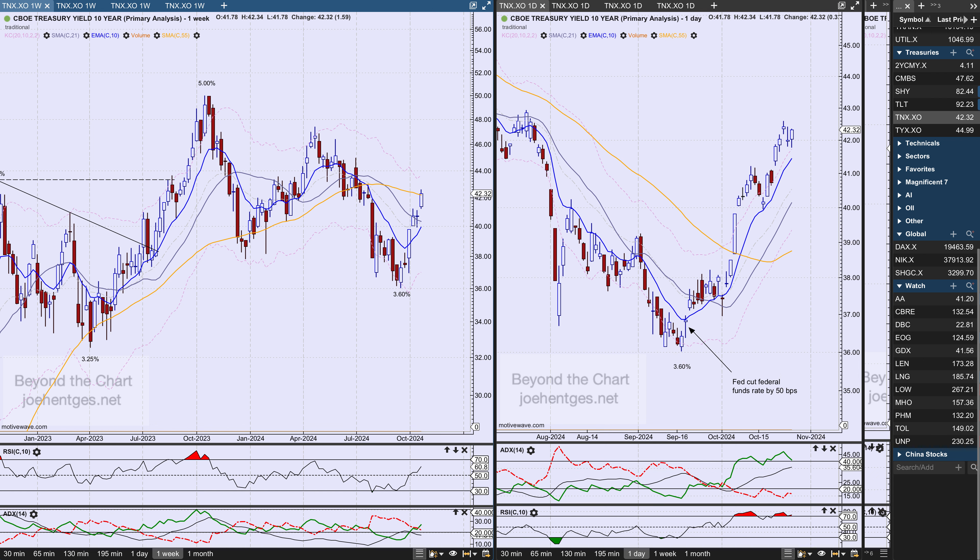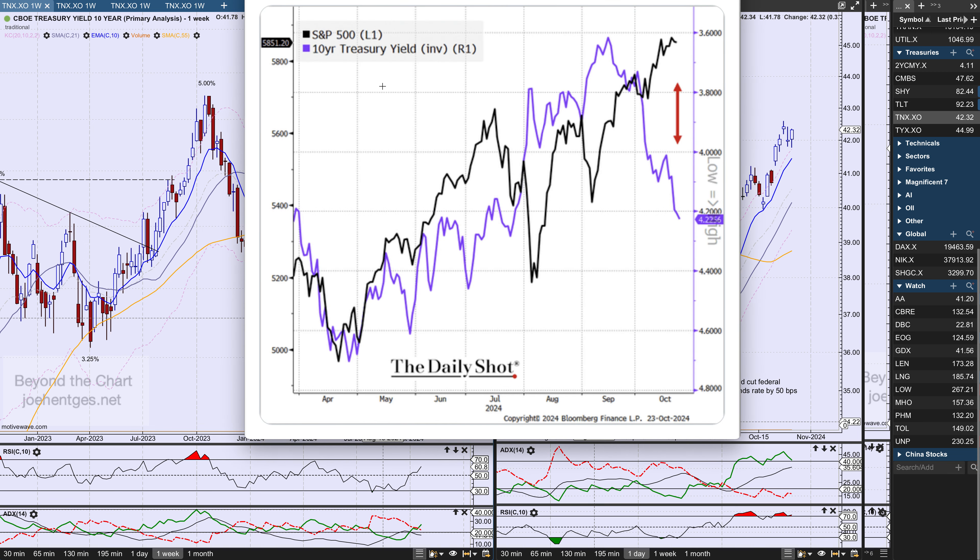The thumbnail this week features a chart tweeted by The Daily Shot, around Wednesday or Thursday morning before the market opened. The interest rate shown is very close — 4.22% on the 10-year yield. The blue line is inverted, so as it goes down that means interest rates are going up. The black line is the S&P 500, which is rising. It has continued to rise as the 10-year yield has also continued to rise — and you just wonder how much longer that's really going to occur.